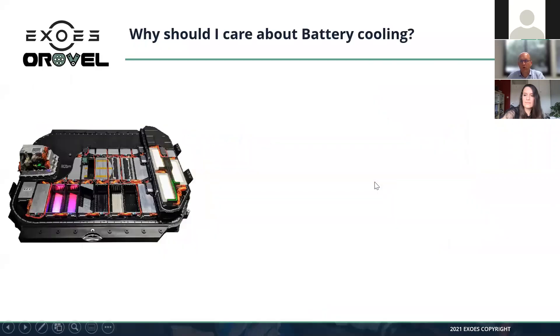The floor is yours, Cécile, and thanks for the introduction.